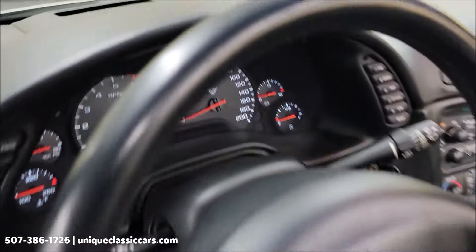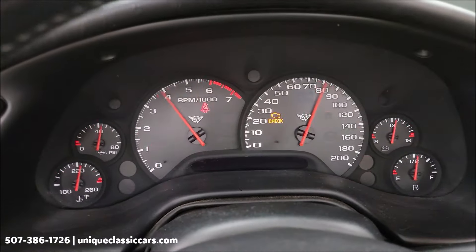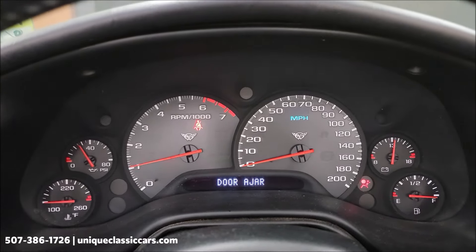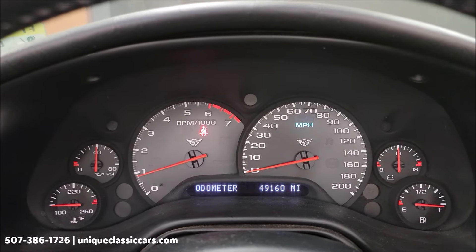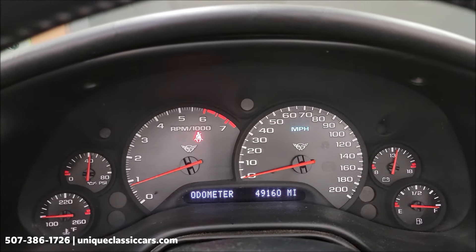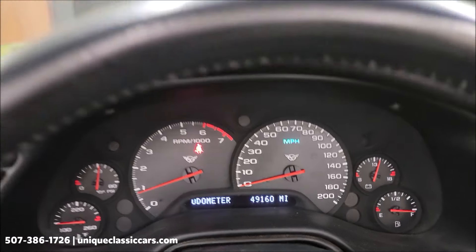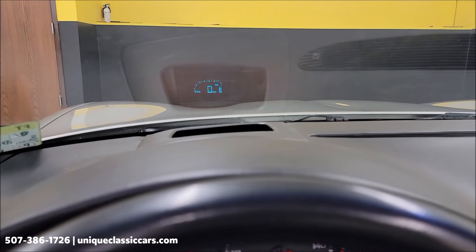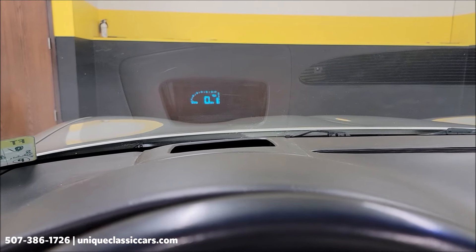Let's go ahead and fire this up and check out the exact miles. There's your exact miles — 49,160. Clean Carfax, no accidents indicated. You can see the temp gauge, oil pressure — no check engine lights, warning lights, or service engine soon lights. There's your heads-up display, and that is adjustable. If you want to turn it all the way off, you can, or move it up or down.